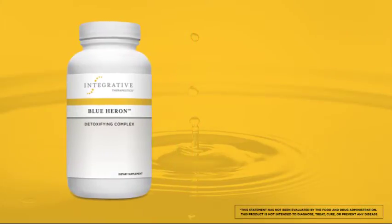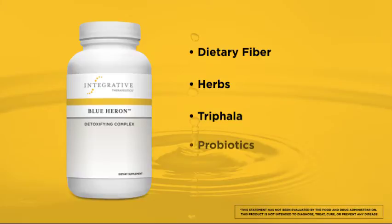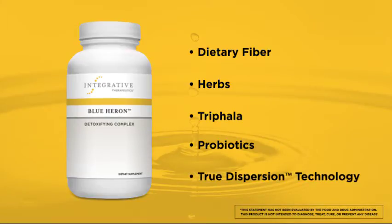The first one is Blue Heron, a detoxifying fiber complex. The balanced blend of dietary fibers, herbs, triphala, and probiotics in Blue Heron is synergistically formulated for convenient, effective, and gentle intestinal support to help absorb toxins and improve colon function. Blue Heron is formulated with True Dispersion technology to ensure complete release and dispersal of fiber for enhanced benefits.